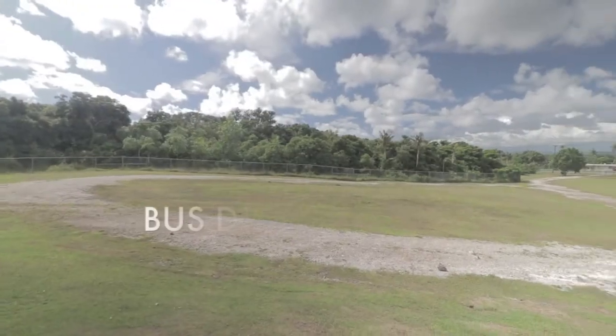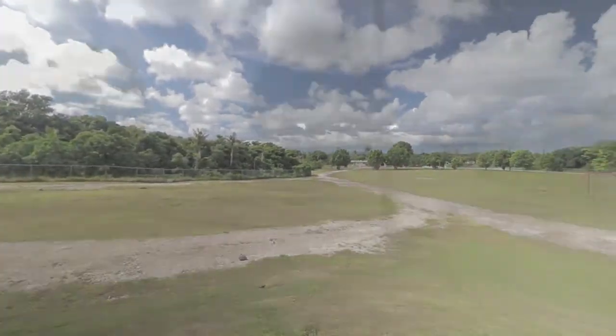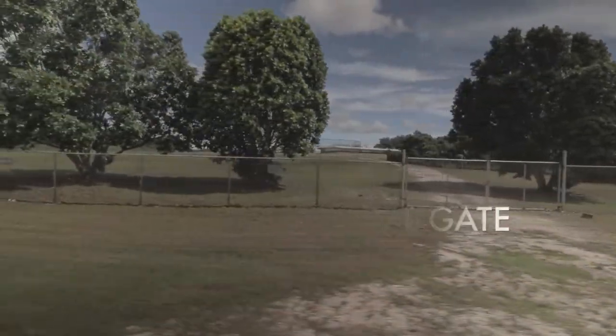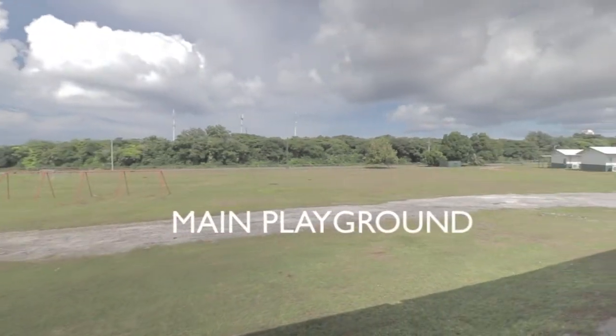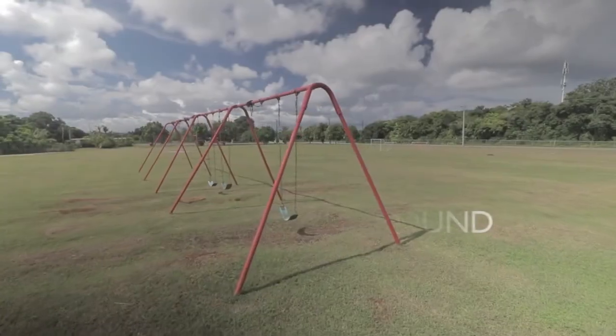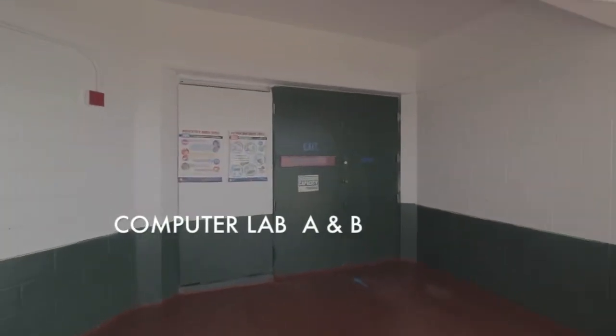Behind our first grade classrooms is the bus dismissal area. Buses at Finnegazan now have a separate gate for end of the day departures. This is our main playground. This is our Finnegazan computer lab.